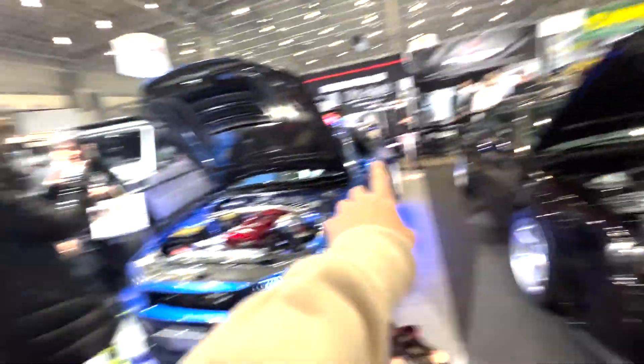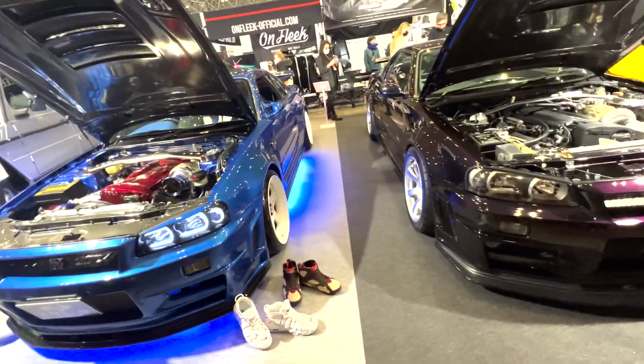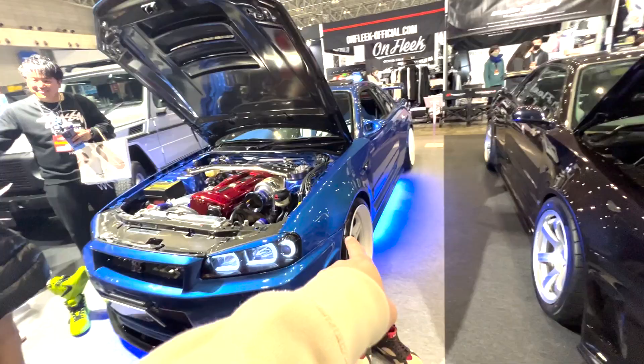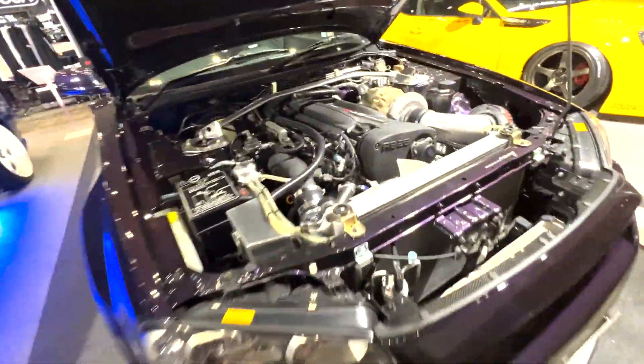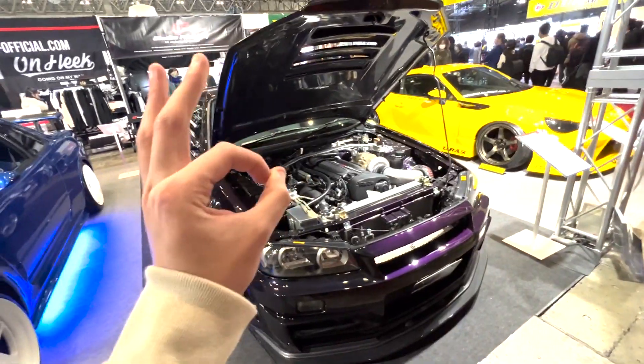We got two R34 GTRs here. Big single, big single. Gangster Midnight Purple. Midnight Purple. Bayside Blue. Gangster. This one's the underglow. I believe this one's an LMGT — one four or three, I don't know. TE37s. Both clean examples. This one especially — this Midnight Purple one is gold. Looks perfect.